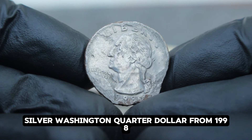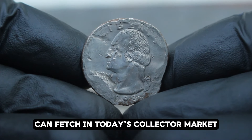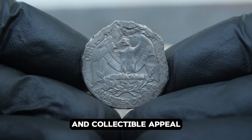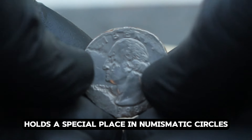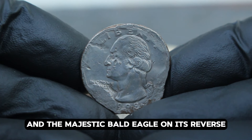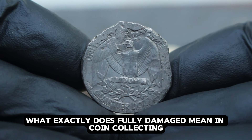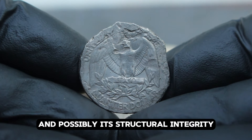Next up: uncover the value of the most valuable USA silver Washington quarter dollar from 1998, but in a condition that might surprise you — fully damaged. The 1998 USA silver Washington quarter dollar holds a special place in numismatic circles. Struck in 90% silver, this coin bears the iconic profile of George Washington on its obverse and the majestic bald eagle on its reverse, symbolizing America's strength and heritage. When a coin is termed fully damaged, it typically indicates significant wear or damage that affects its appearance — ranging from scratches, dents, bends, to corrosion or gouges.